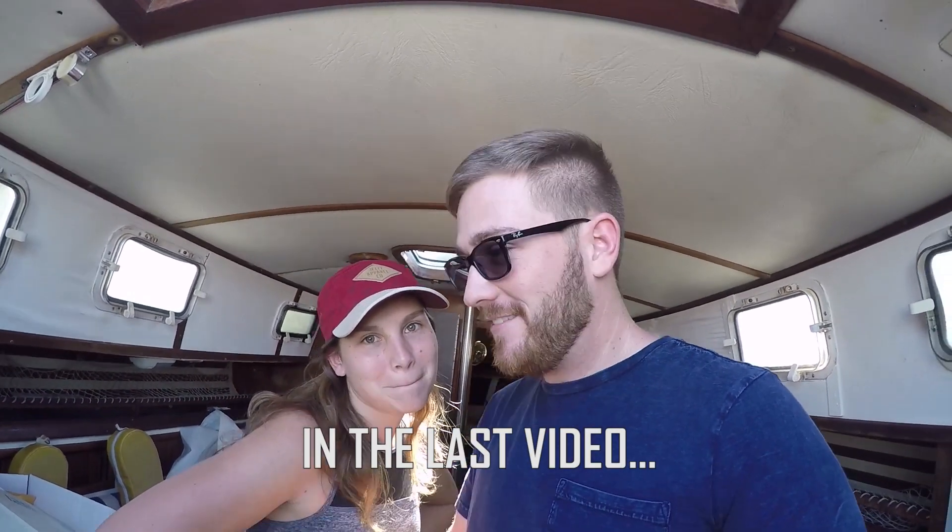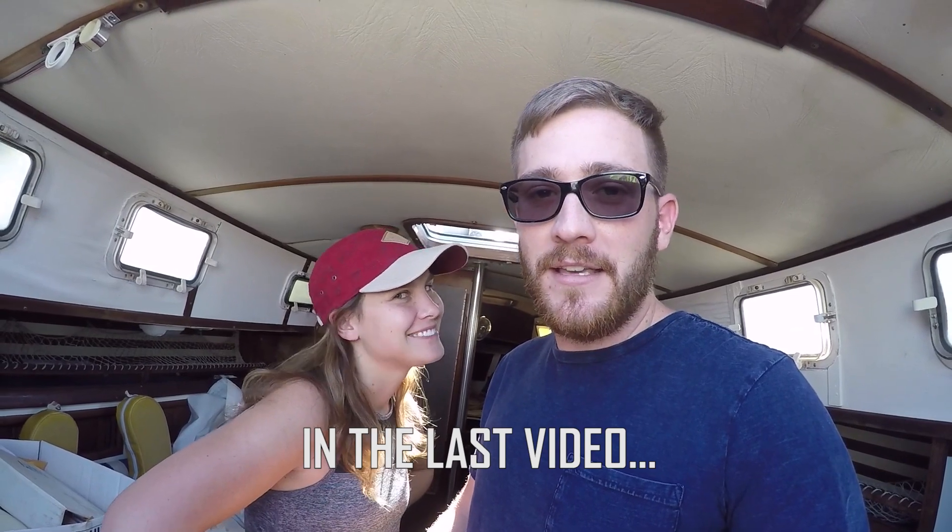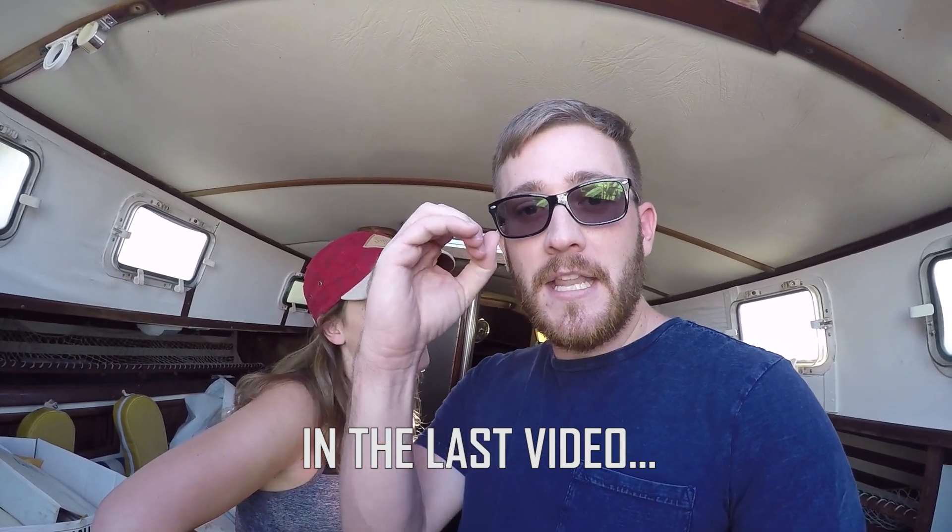This is our boat now — this Endeavor 32. It's ours. Guess how much we paid for it? Zero dollars.